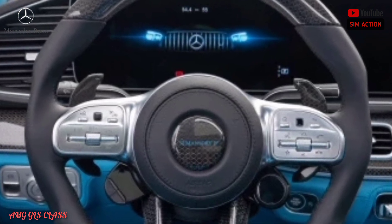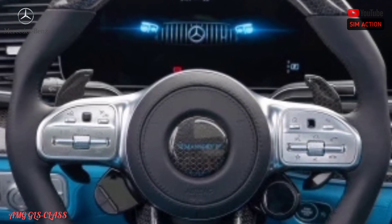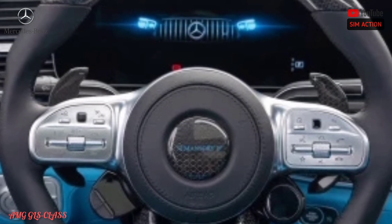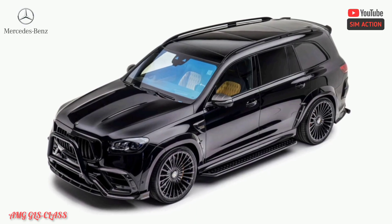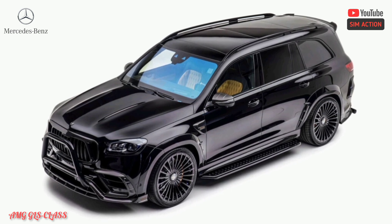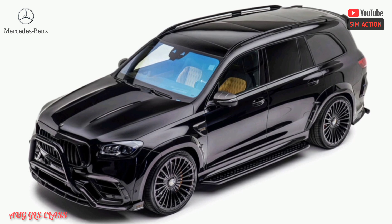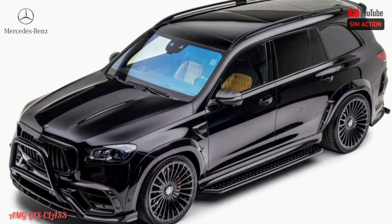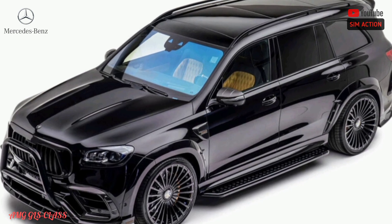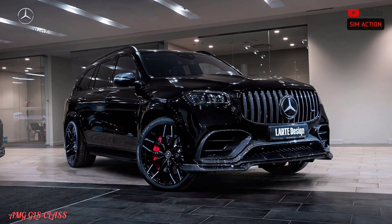There's also plenty of room on board for a GLS owner's collection of personalized luggage or those shopping bag-heavy visits to Rodeo Drive. Excluding the Maybach 600, the GLS has 17.4 cubic feet of cargo room behind the third row, or just over 84 cubic feet with the second and third-row seats folded. The Maybach forgoes a third-row seating option, yielding extra space behind the second row.